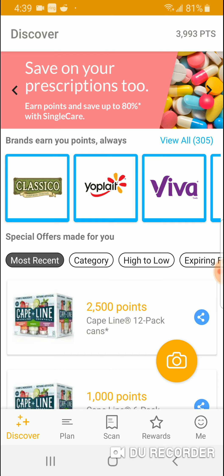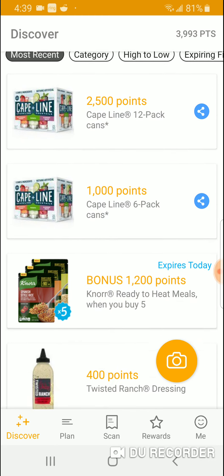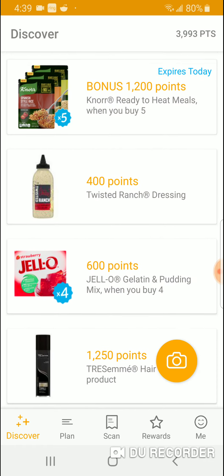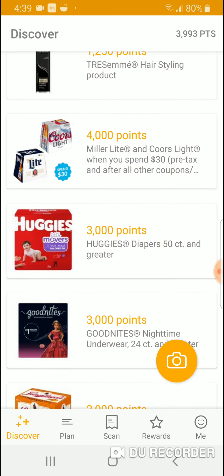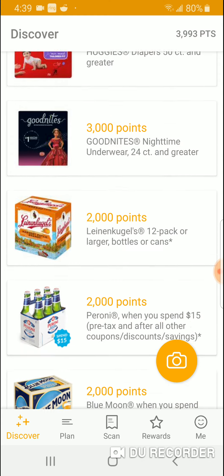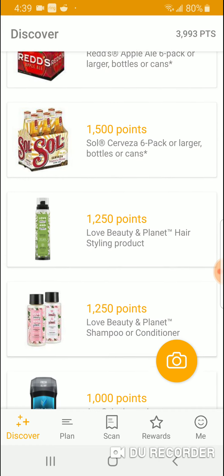I'm going to show how much I made and what you can withdraw from this app. As you can see here, they have special deals on certain stuff you can buy. If you buy this stuff and have it shown on a receipt, you'll get 3,000 points. My advice from the get-go: if you buy this stuff anyway, make sure you have this app.